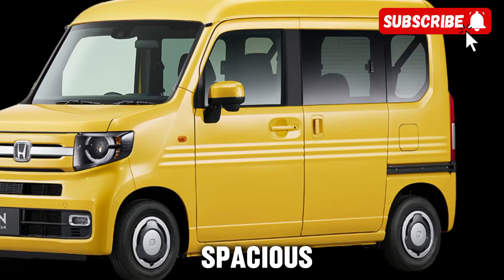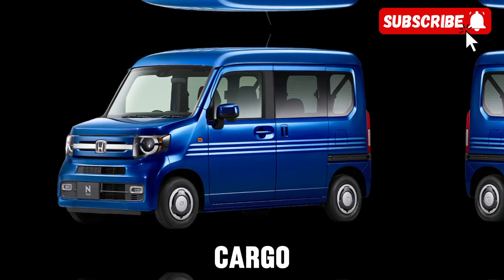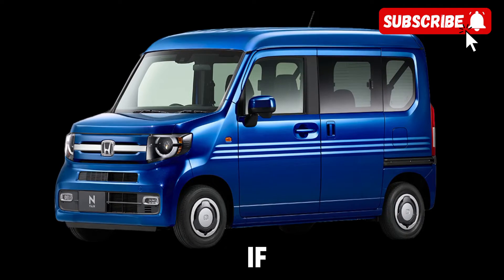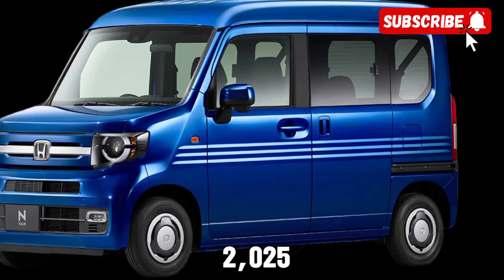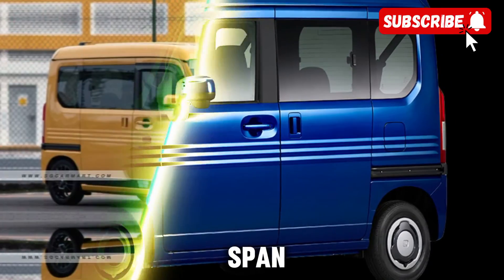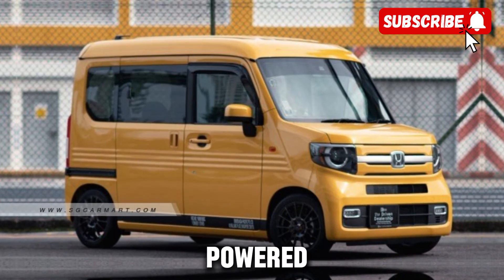Whether you're a family looking for a spacious and efficient van or a business owner in need of a reliable cargo vehicle, the E-van has something for everyone. So if you're ready to experience the future of transportation, be sure to check out the 2025 electric Honda E-van. Trust us, once you take this van for a spin, you'll never want to go back to traditional gas-powered vehicles again.